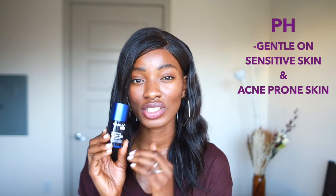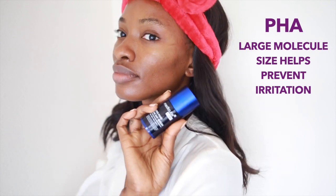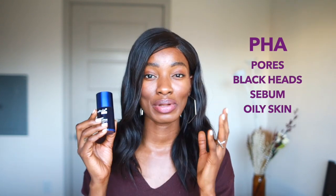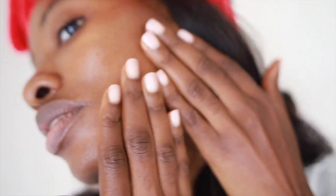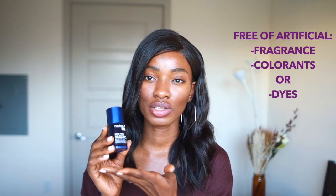PHA is actually a great exfoliator — it's fairly new on the market, basically a new generation of AHAs with bigger-sized molecules. PHAs have very large particles compared to other AHAs like glycolic acid, which is really small. So it's really good for people with sensitive skin or acne-prone skin, and especially for people with dark skin like myself — those large molecules don't easily penetrate the skin barrier, so it won't cause irritation. You'll probably see it on your ingredient list as lactobionic acid or gluconolactone. This product is free of artificial fragrance, colorants, or dyes — it's a very ethically sourced product. Chemist approved!